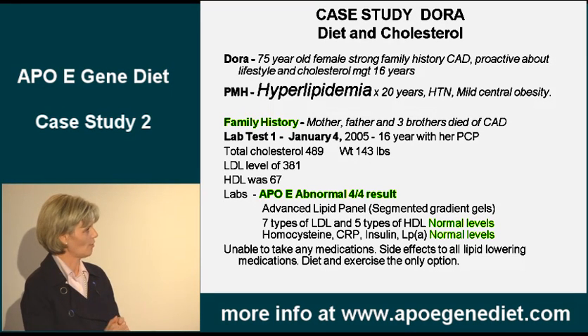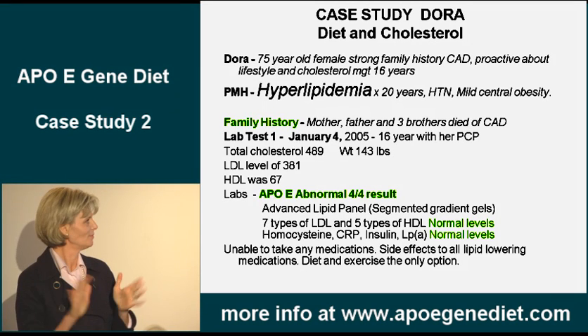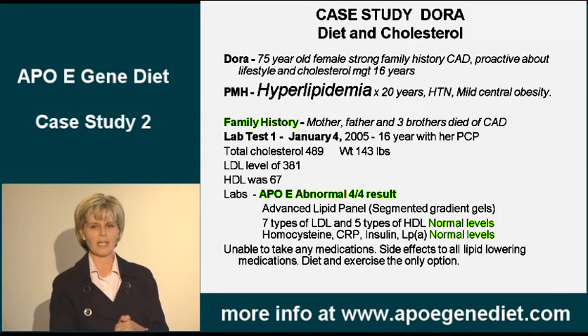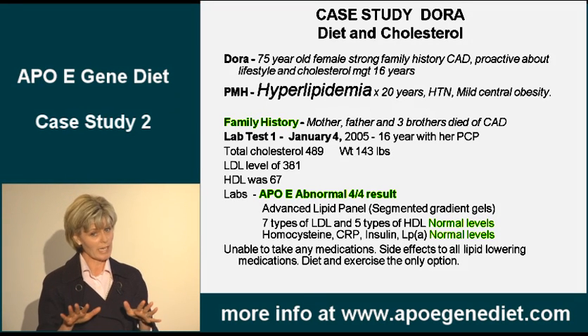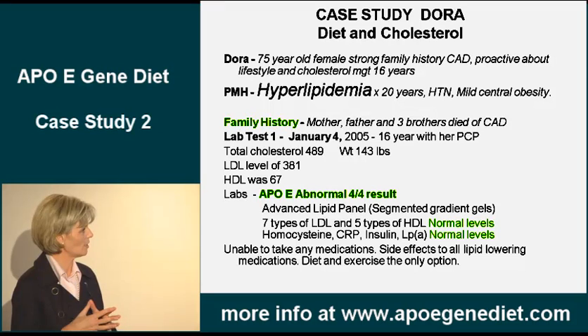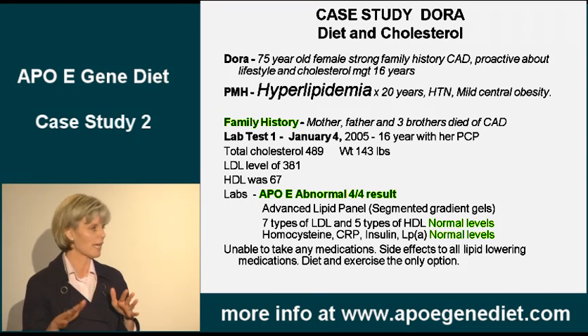She had a cholesterol of almost 500 and an LDL of 381. That is very, very high. She had been on every drug, tried every drug, and could not tolerate it. So we did an advanced panel on her. It was relatively okay.